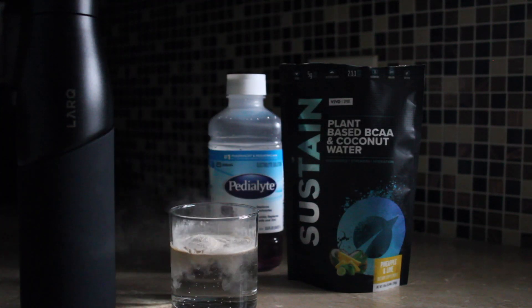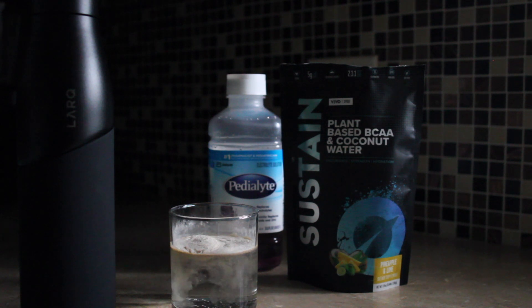I drink as much water as possible, but it's important for me to keep drinking Pedialyte for electrolytes and Sustain, because I sweat a lot and sometimes the water doesn't sit well within my body. So what I drink is water, Sustain, and Pedialyte.